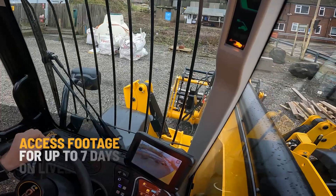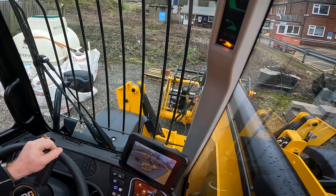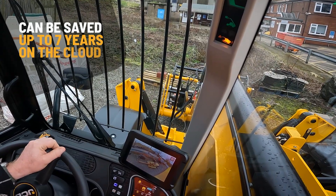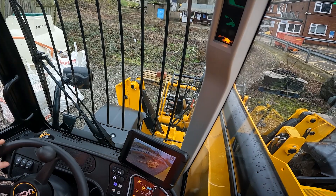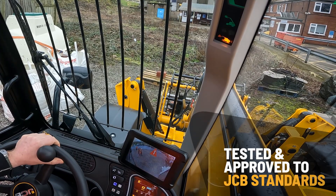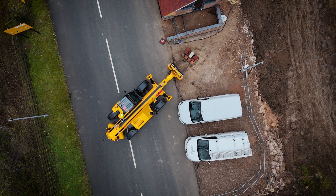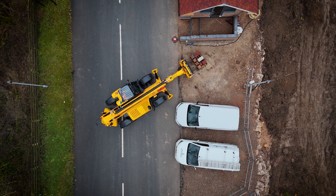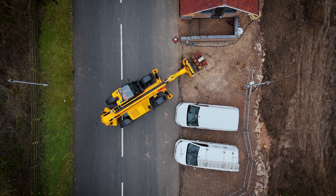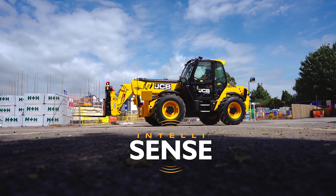The footage is available to be accessed on Live Link for up to seven days. If necessary, it can then be saved on the cloud for up to seven years. The JCB IntelliSense system has been tested and approved to JCB standards and is in line with GDPR and data protection standards. JCB gives customers peace of mind that their data is held securely and is encrypted.